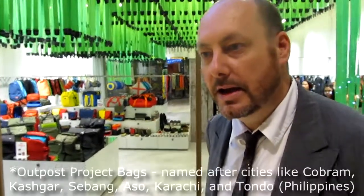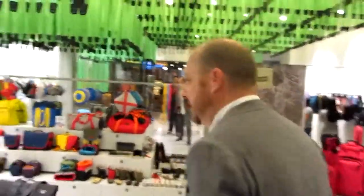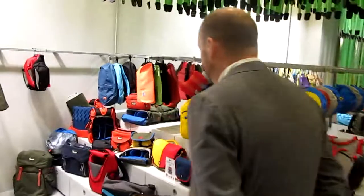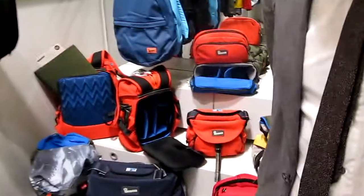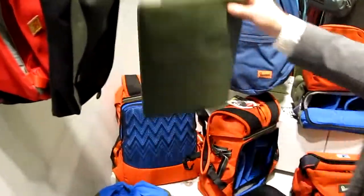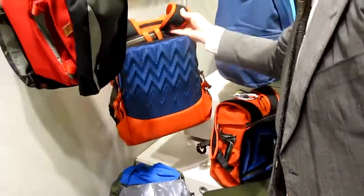Tondo — and we've made this in honor of your famous suburb. It came from the Karachi Outpost. I'm familiar with the Karachi Outpost. The Tondo is now, I'm happy to say, one of the best-selling — I think it is the best-selling bag in the Outpost range, and this is the orange one.